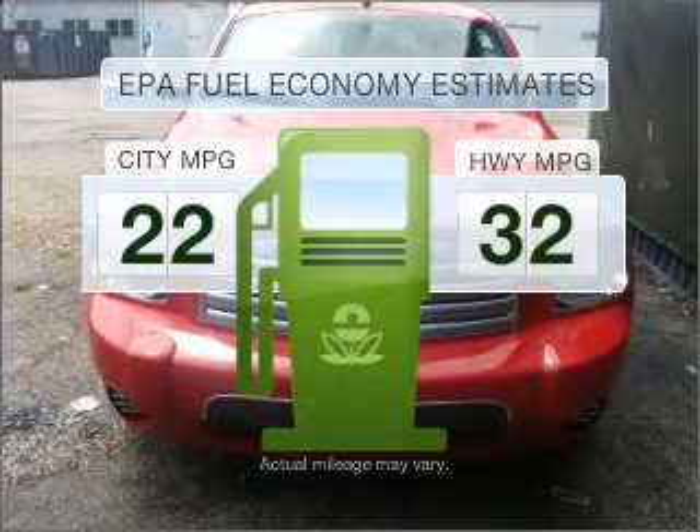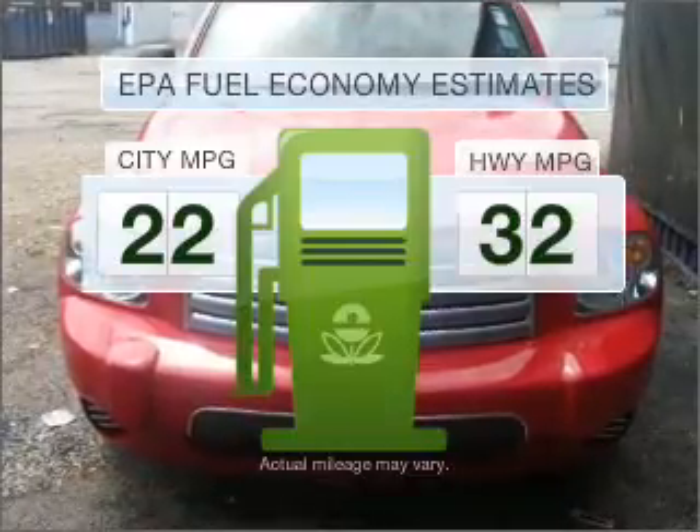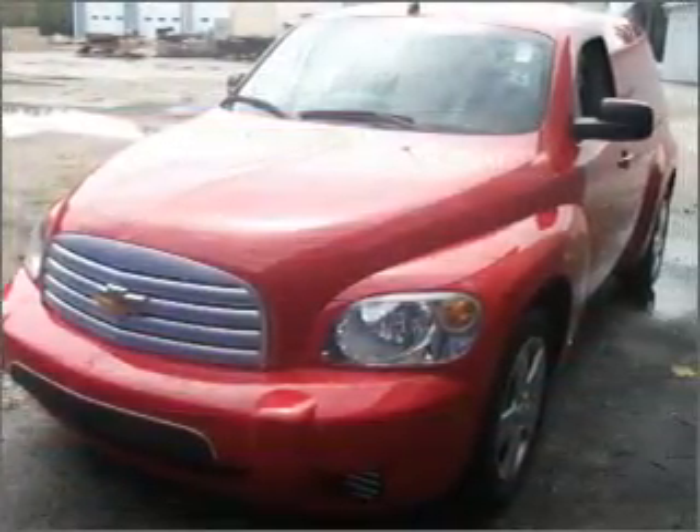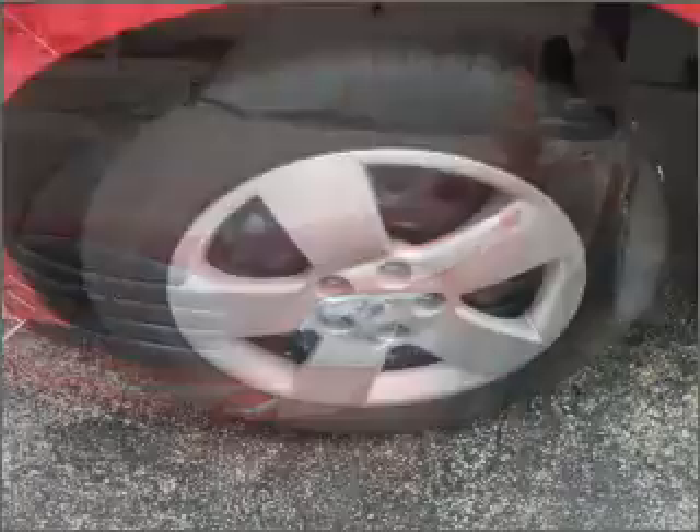Low emissions and the good fuel economy offered in this vehicle are important to you and to the environment. With an efficient four-cylinder engine that responds smoothly to its automatic transmission, premium wheels lend a distinctive appearance.